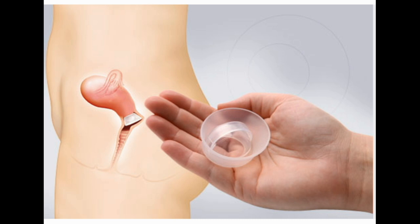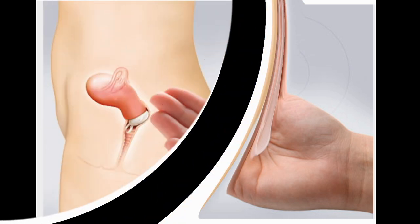Cervical cap. This device, also called the foam cap, is similar to a diaphragm but smaller. It slips into place over the cervix. You use it with spermicide. About 15% of women who never had children get pregnant when using the cervical cap. About 30% of women who have had children get pregnant. Pros: can stay in place for 48 hours, inexpensive. Cons: must be fitted by a doctor. No protection against STDs. You can't use it during your period.